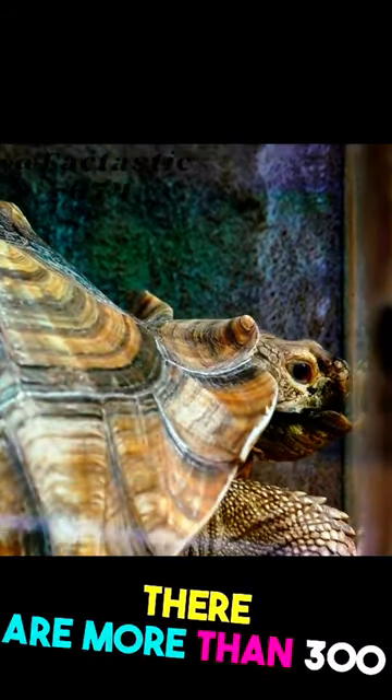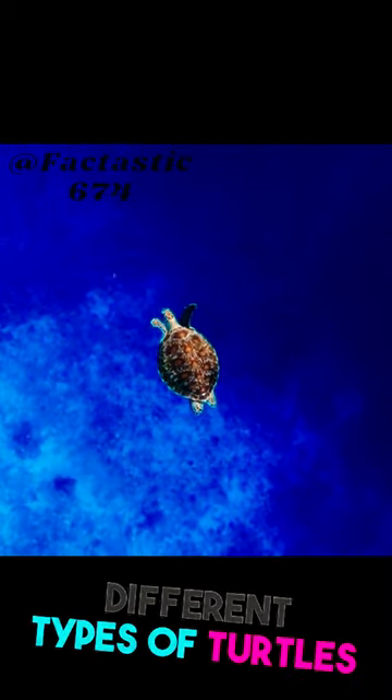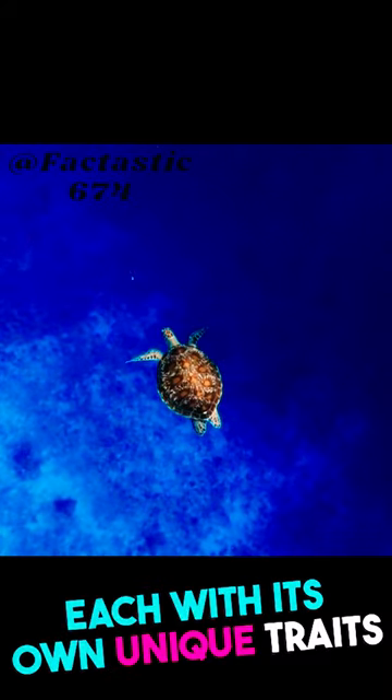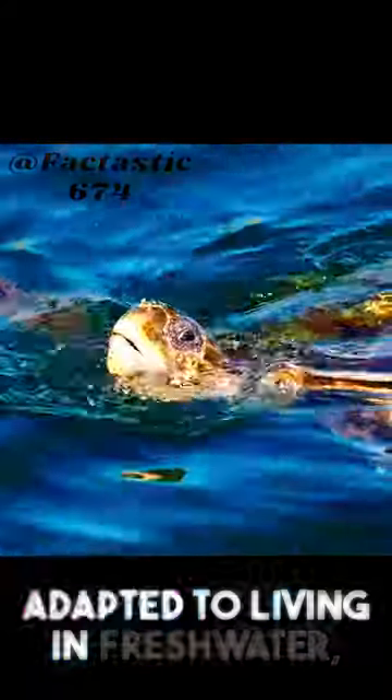There are more than 300 species of turtles, meaning there are so many different types of turtles out there, each with its own unique traits and characteristics. Some types of turtles are adapted to living in freshwater, while others are adapted to living in saltwater.